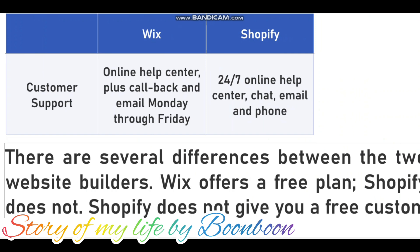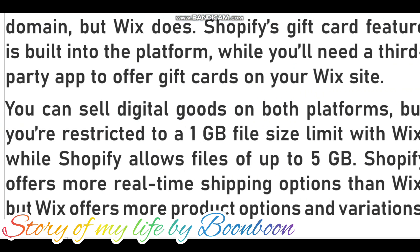Ease of use: Wix and Shopify are both built with user-friendliness in mind. However, that doesn't mean they are both super easy to use. To understand which website builder is right for you, it's helpful to know how each evolved. Wix is built for those who need a professional online presence but have limited coding and design skills. The Wix platform is rich with features that help you create website content such as About Us pages, business descriptions, blogs, and articles.